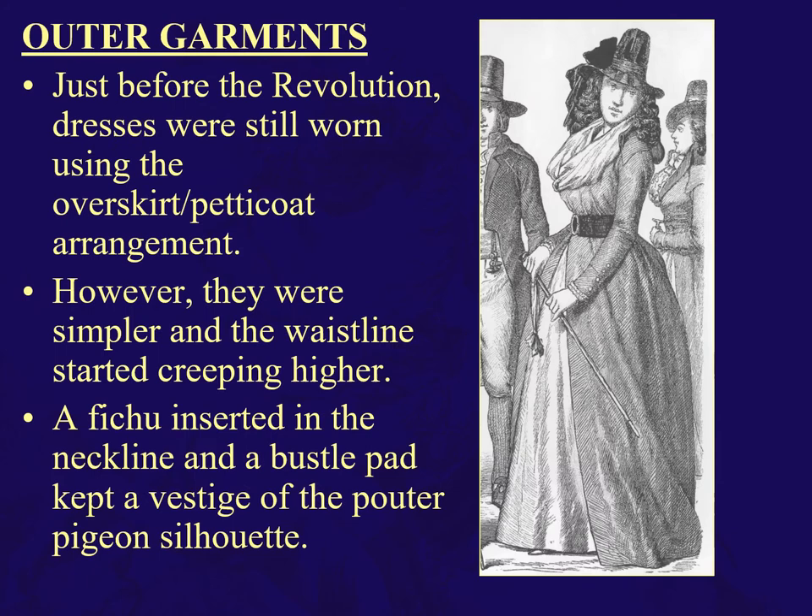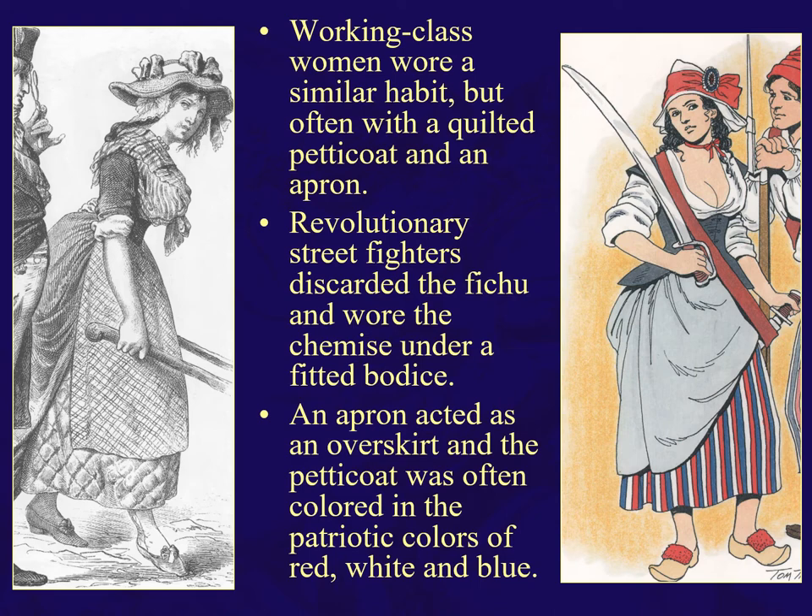Just before the revolutions, we still see the overskirt petticoat arrangement. However, they're simpler and the waistline is starting to creep higher. You can see here a fichu inserted in the neckline, a bustle pad, and we still have a vestige of the pigeon front, that poofing out of the front chest. Working class women wore a quilted petticoat. Revolution street fighters got rid of the fichu and wore a chemise under a fitted bodice. The overskirt was usually an apron acting as an overskirt. Here we see a woman with her petticoat in the patriotic colors of red, white, and blue — or blue, white, and red, I should say, for the French flag.